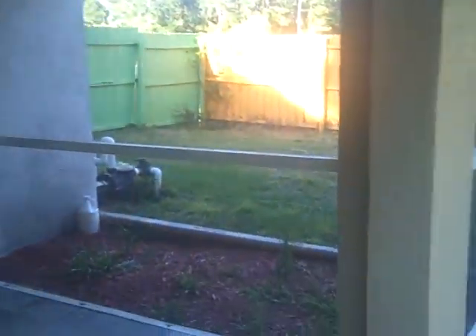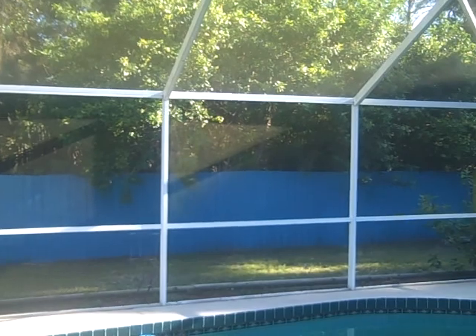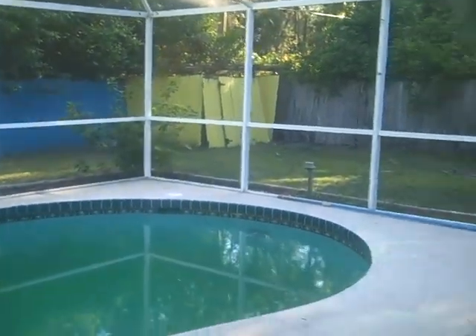The pool was not built at the same time as the house — I think the pool was an add-on. Because if you look here real close, you can see these marks, and that would have been part of the original screening. When they built the lanai they took that off, and those are the marks it's going to leave. It definitely needs a good cleaning and some painting.